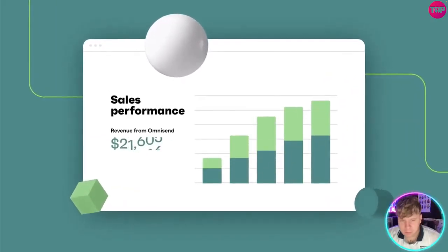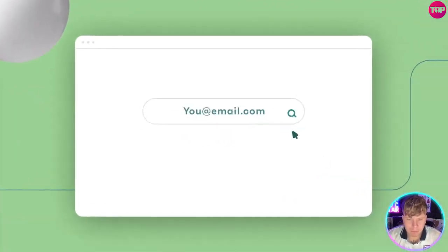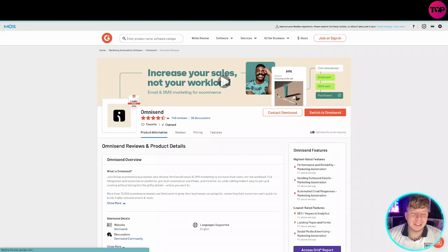Watch your sales soar. There's even more, but we'd love for you to find out for yourself. Start free with Omnisend today and keep growing effortlessly, sale after sale.